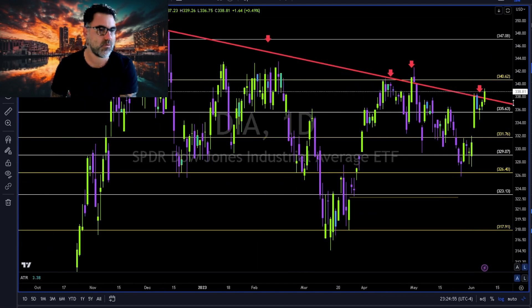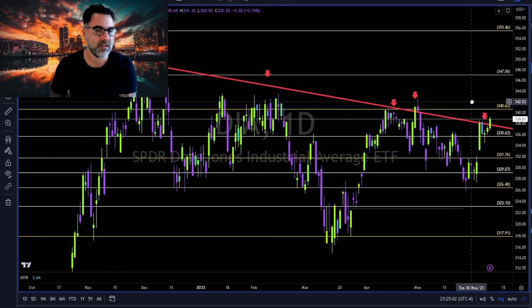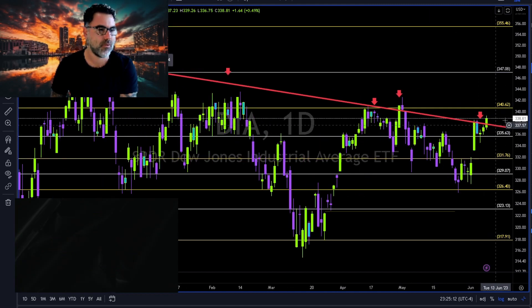Dow Jones: finally the bulls of the Dow arrived and joined the party, but it's still early. Let's see continuation towards 340 and 335 together with this red trend line, which is now our support.